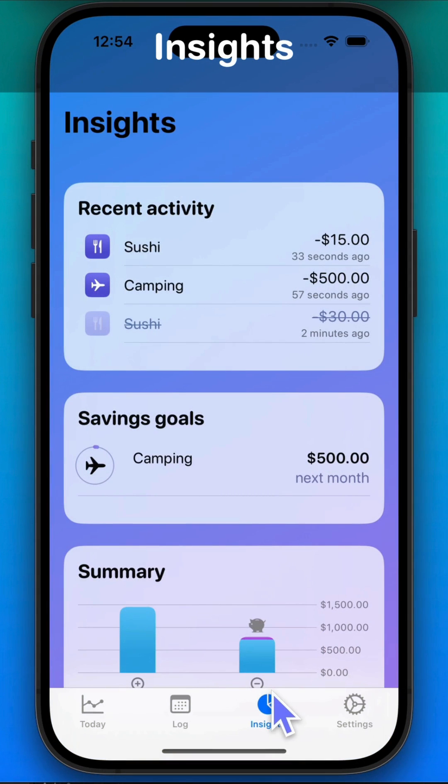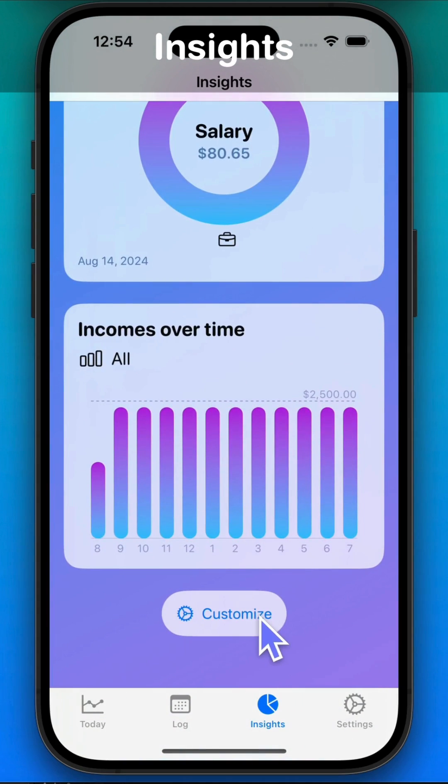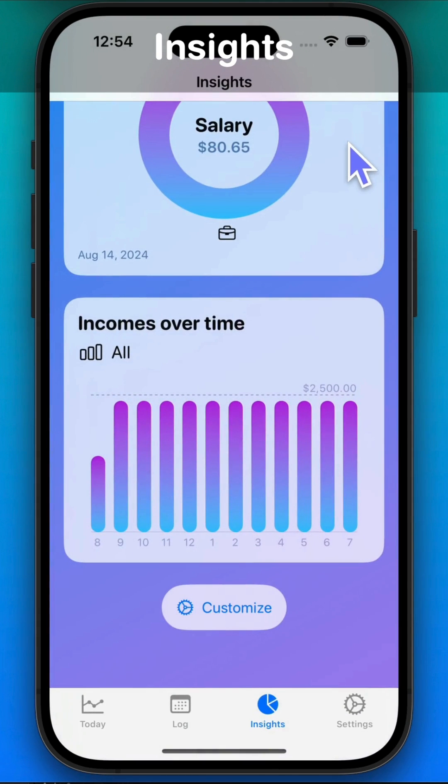On the insights page, you'll find charts to help you understand your expenses, income, and savings. Scroll to the bottom to customize the page — for example, you can move the monthly summary chart to the top. If you don't have any fixed costs, you can hide them. You can personalize this page to display what matters most to you.